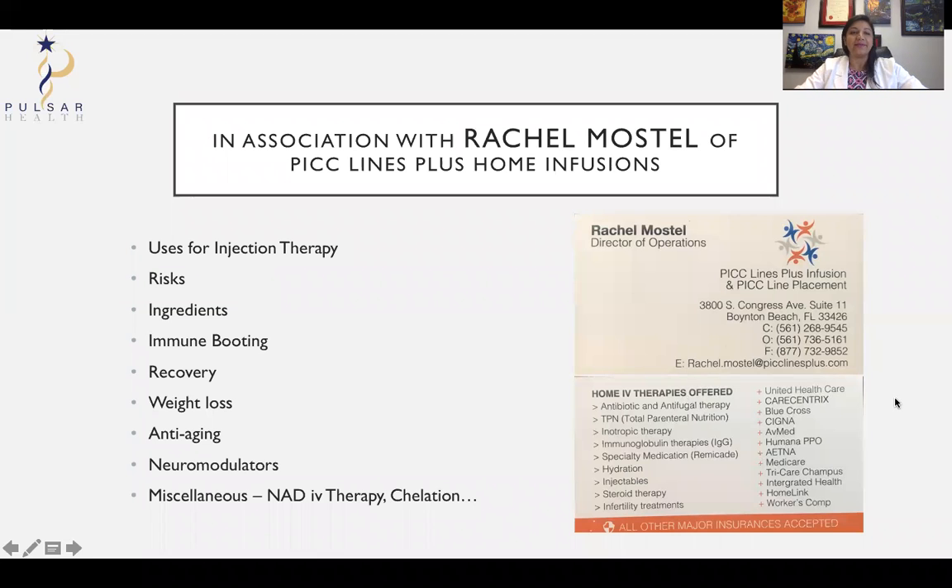If you want to join me for this PowerPoint, it is going to cover uses for injection therapy, risks, ingredients, immune boosting, recovery, weight loss, anti-aging, neuromodulators — all these different things that are associated with injection therapies.